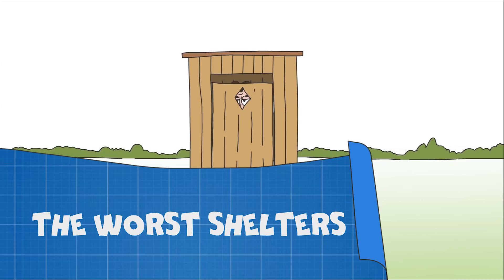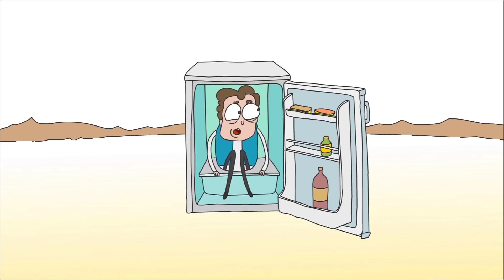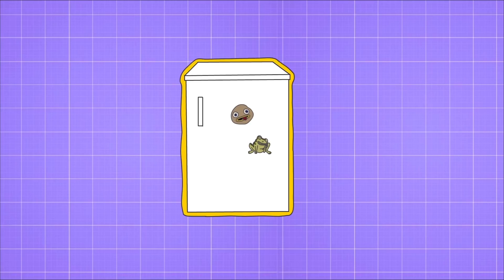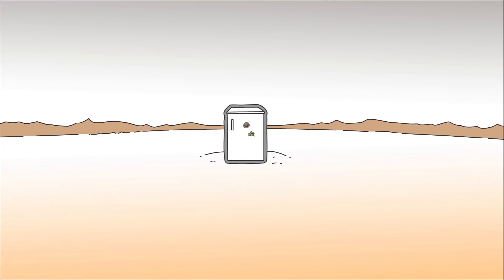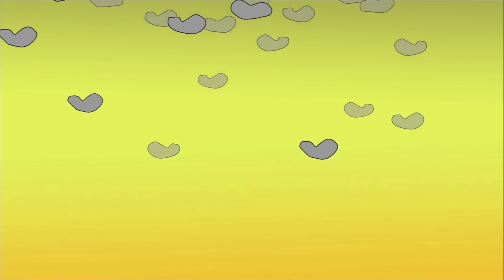While the worst shelters are wooden buildings, a warehouse with explosives, and a refrigerator — as in order to protect you from the explosion, its walls should have a four-inch layer of lead. Now, he needs to stay here for at least 10 days until the radioactive fallout hovering in the air won't fall to the earth.